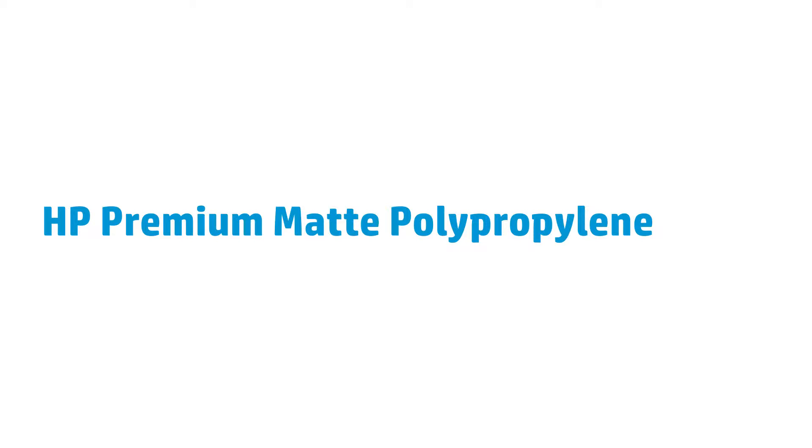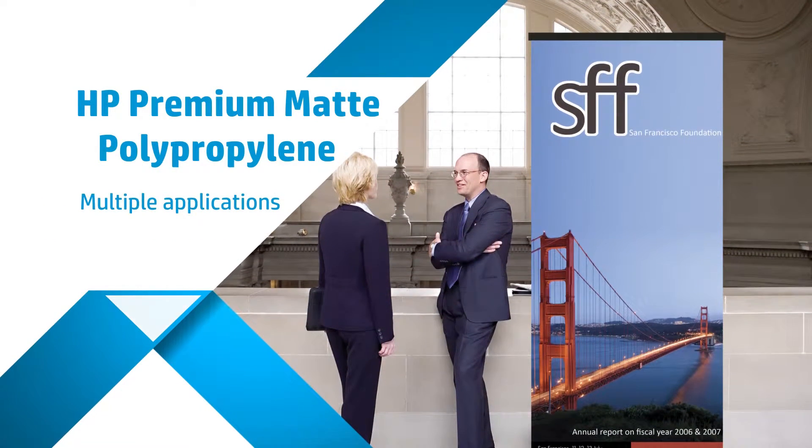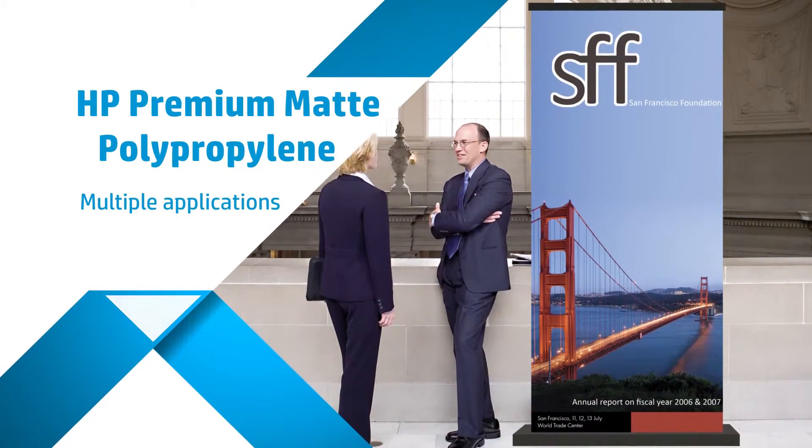With HP's technical and graphics line of banner and sign materials, your customers have never had more options. HP Premium Matte Polypropylene is perfect for high-quality signs, banners, displays, and even photorealistic enlargements.